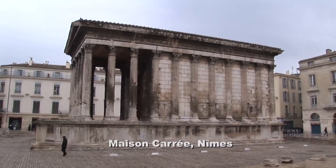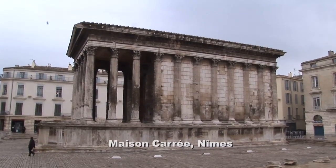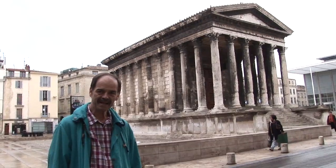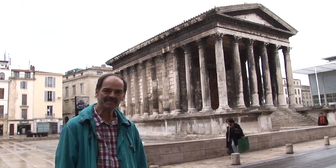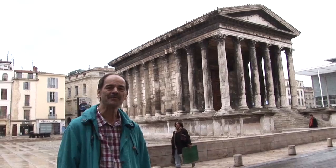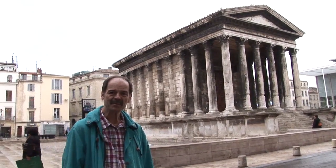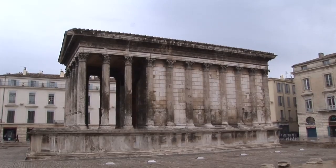The Maison Carré forms a rectangle 29 yards by 15 yards. I'm standing in front of the best-preserved Roman temple in France. This is a Roman temple called Maison Carré, which means 'the square house,' and it's 2,000 years old. This temple was founded by the Emperor Augustus and built in honor of his two grandsons who became the rulers of the Nîmes area.